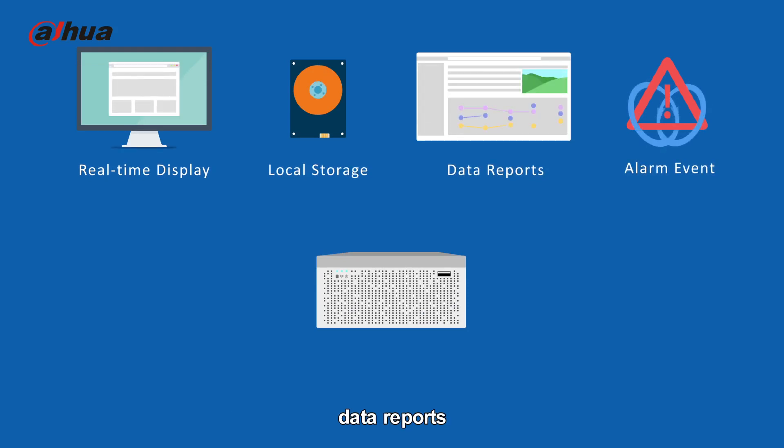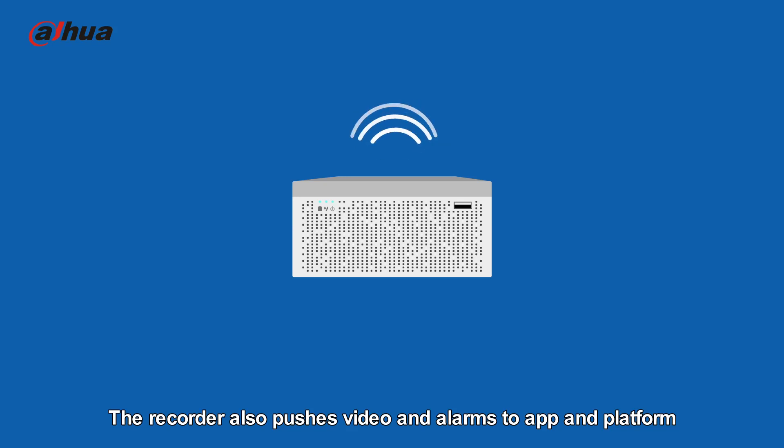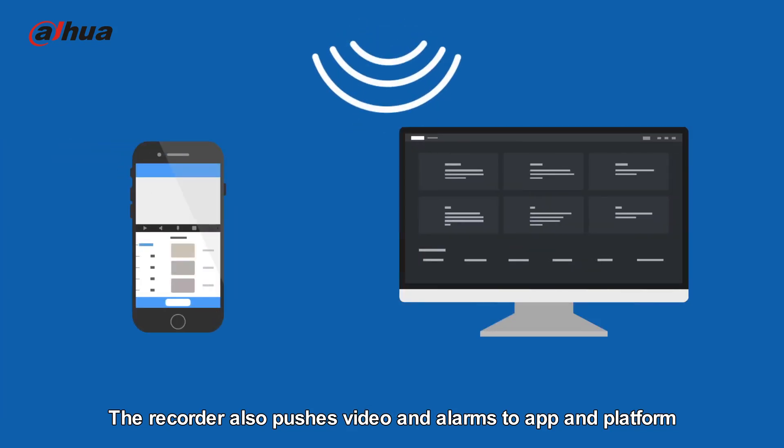Fourth is the recorder providing real-time display, local storage, data reports, and alarm events. The recorder also pushes video and alarms to the app and platform.